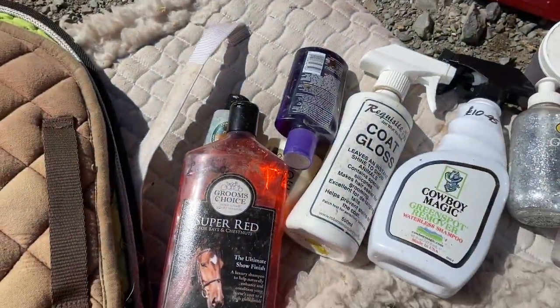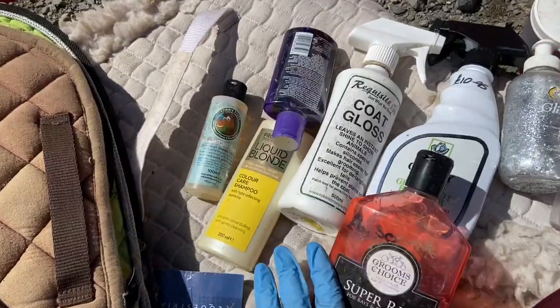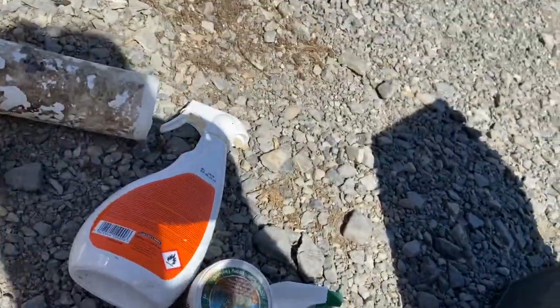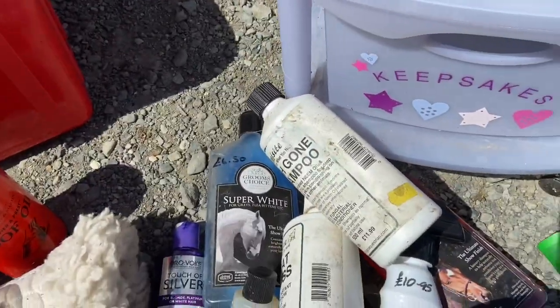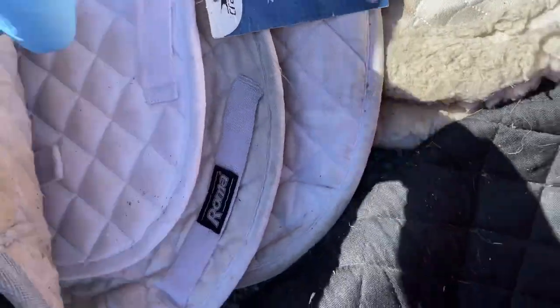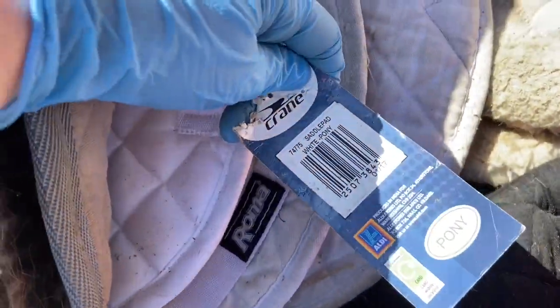I've literally got shampoo for every color horse — I think my horses have more hair products than everyone in my house. It's not really saying much since my child in my house is bald. Oh my god, one of my numnas still has an Aldi tag on it — oh my god!